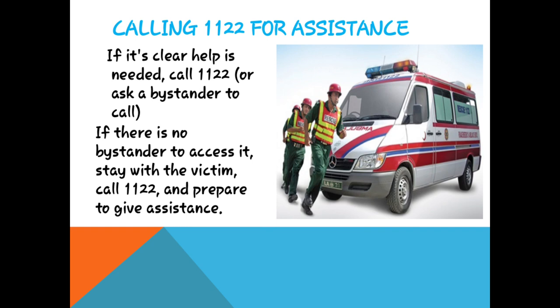Calling 112 for assistance۔ Help line پہ call کریں — if it's clear help is needed, call 112 or ask a bystander to call. If there is no bystander, stay with the victim, call 112, and prepare to give assistance۔